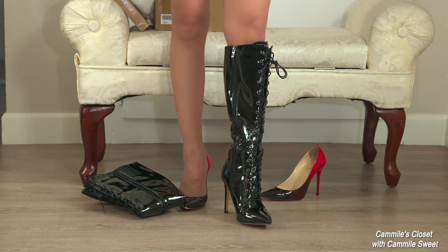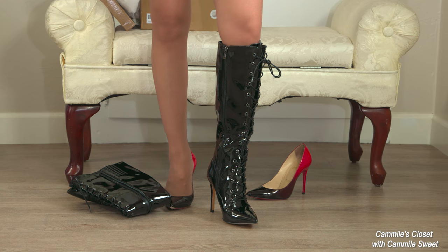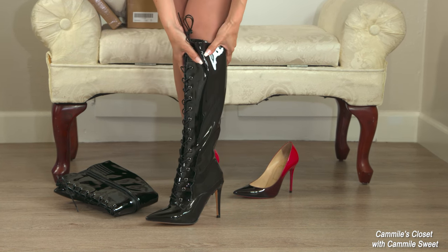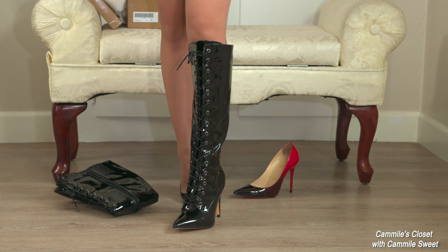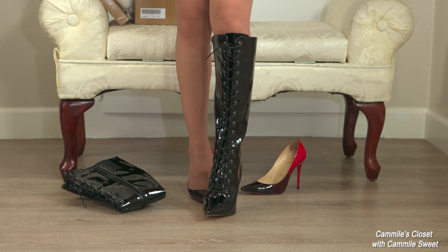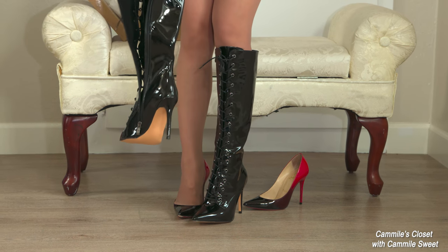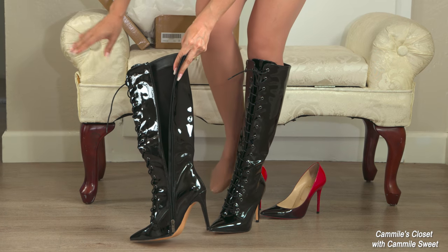So it does look a little bit baggy on me, but I think if I wear pants with these it'll be okay. Let me try the other one.